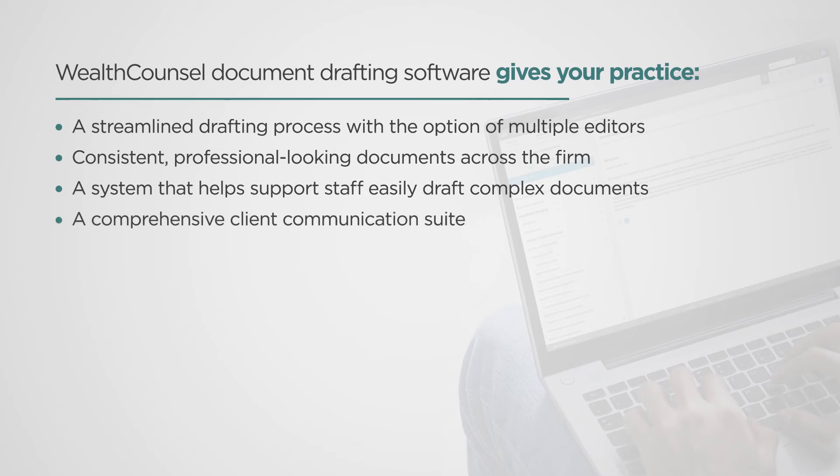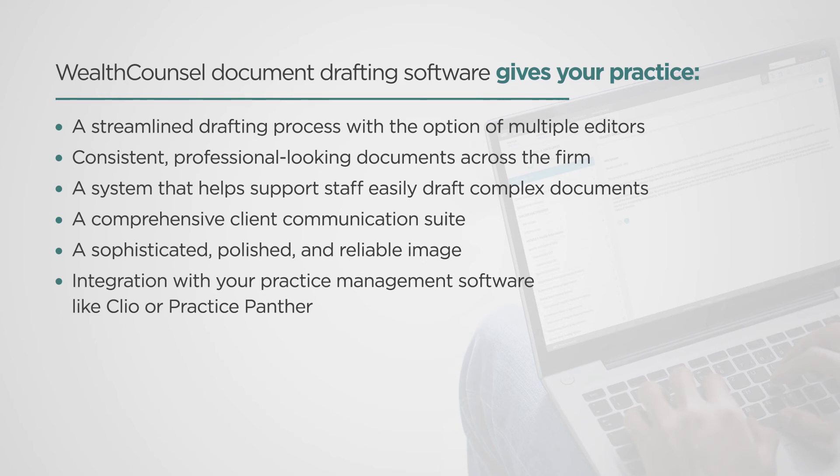A comprehensive client communication suite, a sophisticated, polished and reliable image, integration with your practice management software like Clio or Practice Panther, and confidence in your practice.